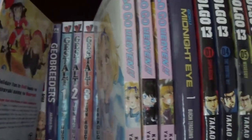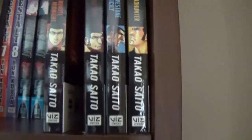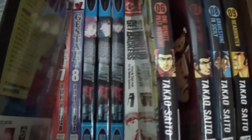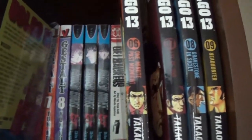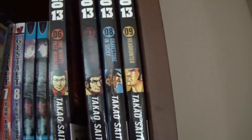Geo Breeders — a volume I can't see. Gestalt, which I must say that OVA was one of my favorite things to watch in anime. It's not that good, but I just really enjoyed it. I've seen it a million times.